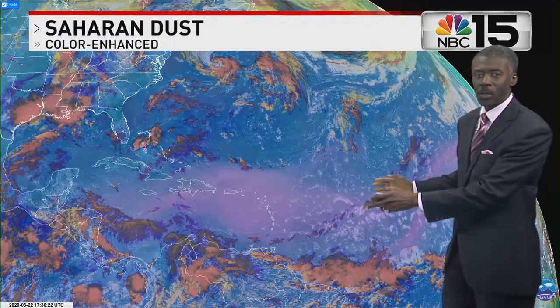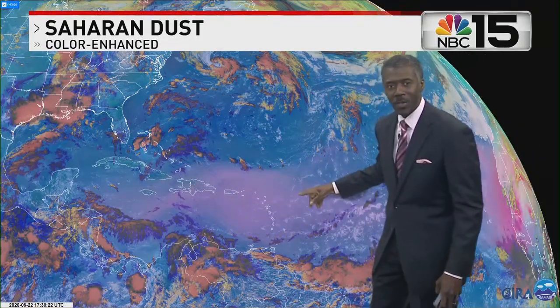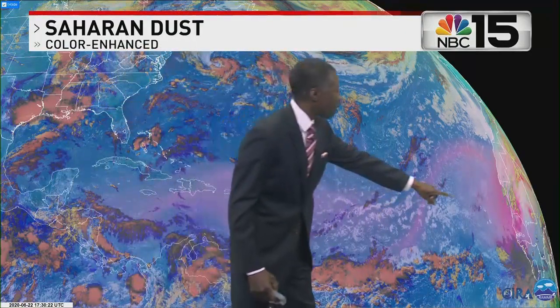You can take the same high-resolution satellite and change the color scale so that it's a little more obvious where the dust is. Relatively thin in the Caribbean, but off the coast of Africa, you see the brighter colors, meaning it's much more thick there — that's the point of origin.